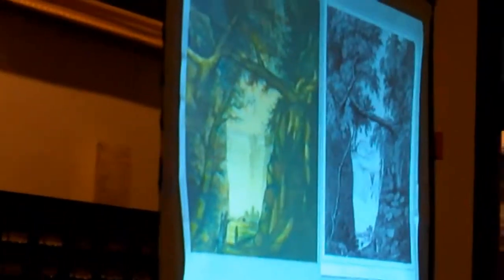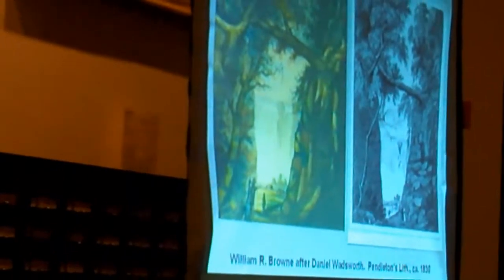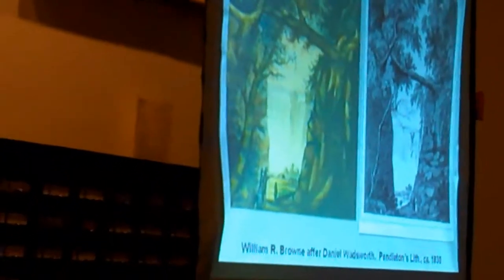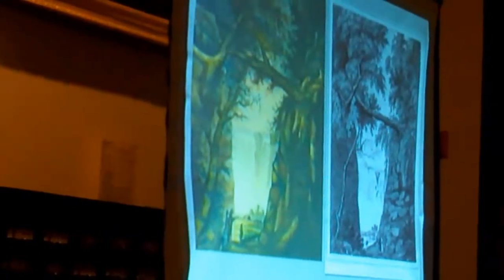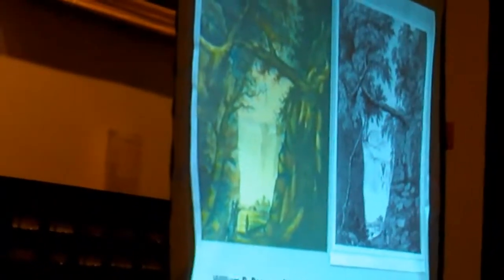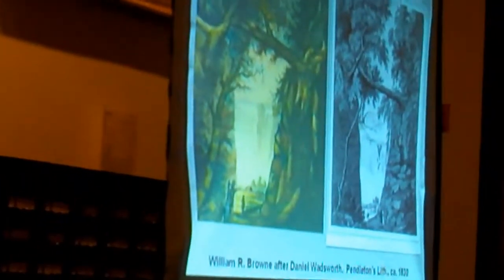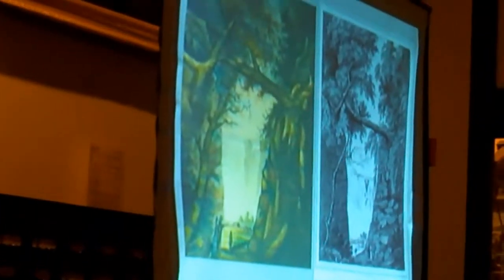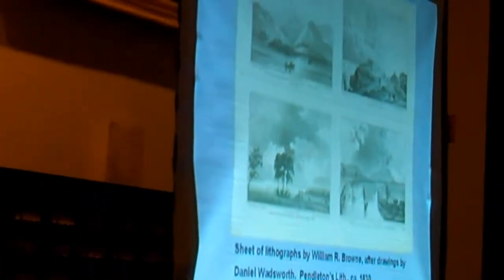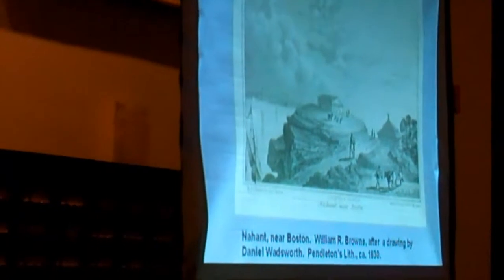Some of Wadsworth's other drawings, such as this watercolor of part of Niagara Falls — you see the original drawing on the left and the lithograph on the right — were drawn on stone by William R. Brown and apparently printed by John Pendleton in New York after he opened a business there in 1830, following a short stint back in Philadelphia. A number of Wadsworth's drawings, all drawn on stone by Brown, were printed in New York and served as book illustrations.